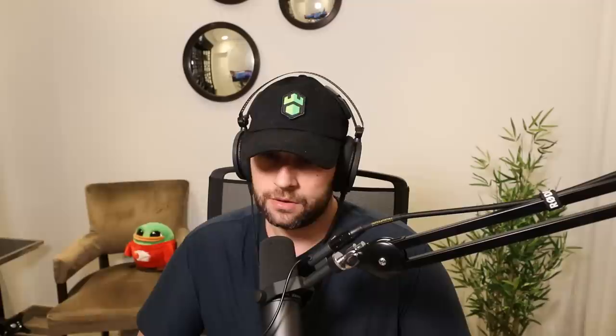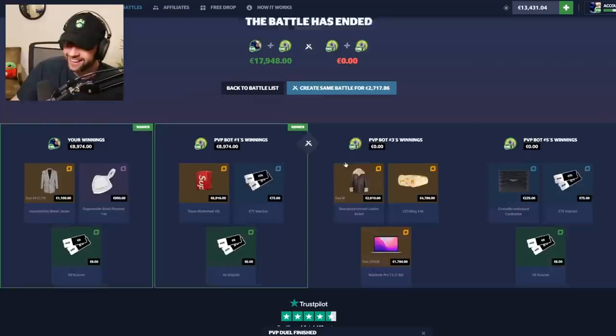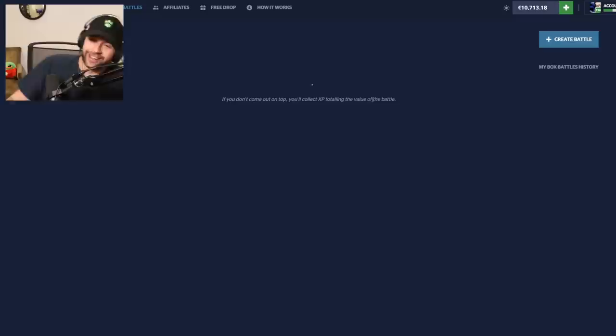This is actually really close — oh shit. Yes! We won by so little, we take that. We just made 9k each on a 2.7k battle! When they got the MacBook I thought we lost. But PVP bot five pulled a voucher and nothing else. I was trying to do the math — the fact that we pulled something on the iced out case definitely made us win. This guy got all gold items and still lost to a suitcase.